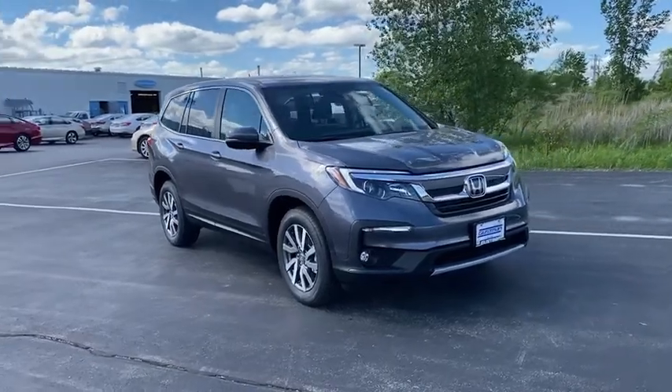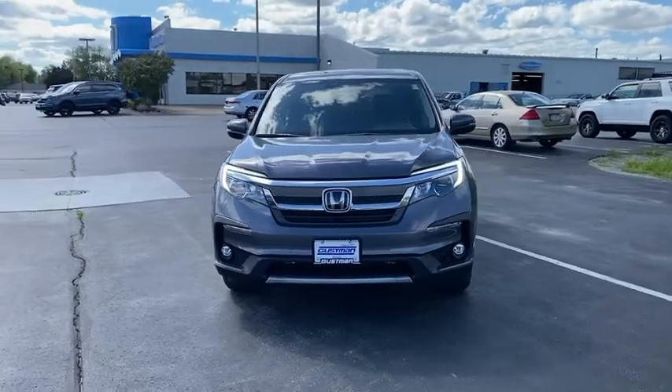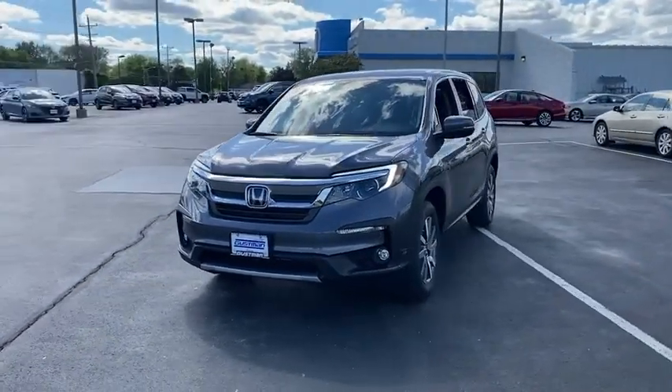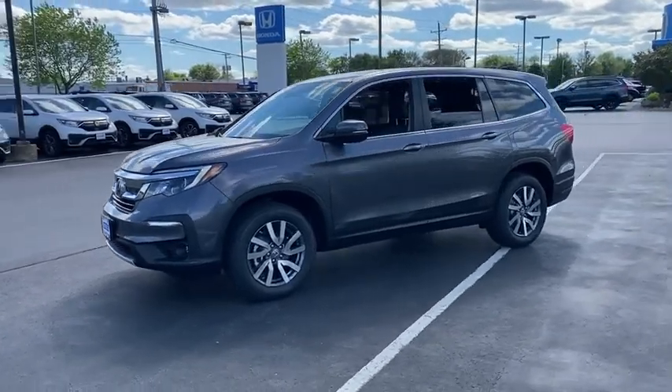Stop by and take a look at the 2021 Honda Pilot: optimal utility, indulgent interior, powerful performer. You'll be ready for almost anything in the Honda Pilot.